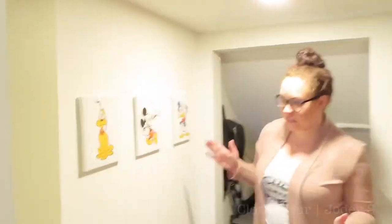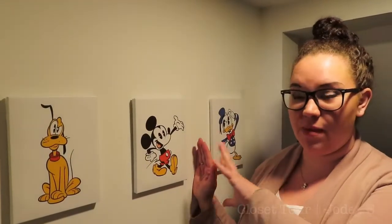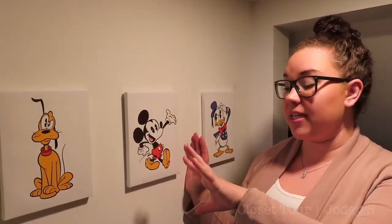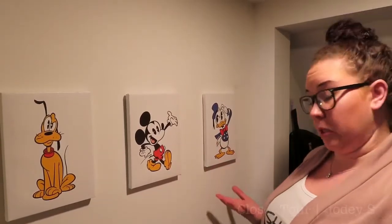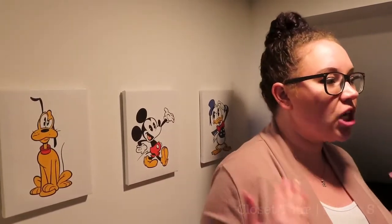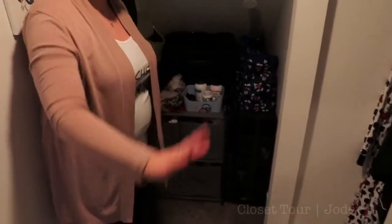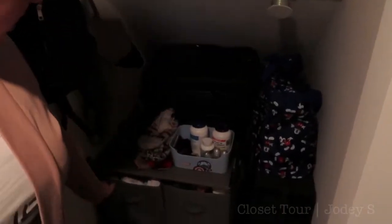Now we've seen the main closet and the two dressers, so now we're going to move on to the most exciting thing in my opinion — the Harry Potter closet. We call it the Harry Potter closet because it is under the stairs, but in reality it is a Disney closet. The first thing you see when you come in here is my little Disney pictures — I did a whole vlog where I found these at Walmart and put them up myself. They actually serve a purpose now because this closet has turned into my Disney closet — pretty much everything in here is Disney related.